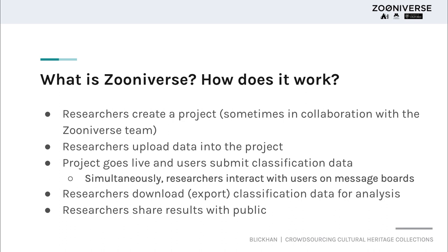Before I get further into the cultural heritage applications for crowdsourcing, I want to take a step back and introduce you to the Zooniverse. Zooniverse is an online platform that facilitates this type of crowdsourcing for teams and individuals who want to use it to support research, and we refer to ourselves as a platform for people-powered research. We host a number of projects which invite volunteers to help research teams process their data.